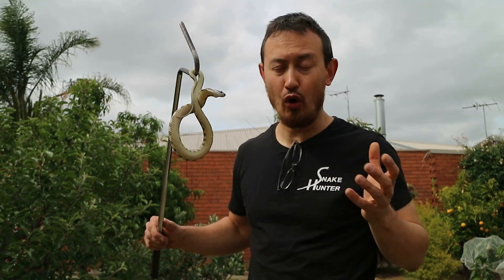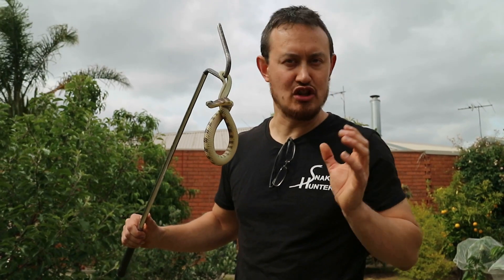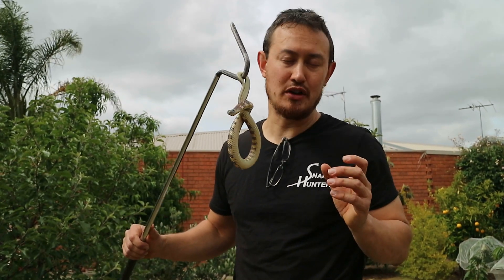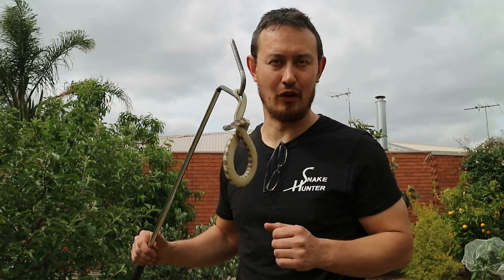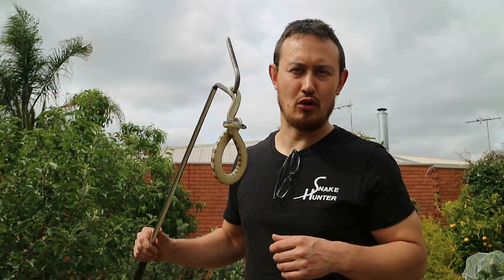The reason they go into your home is because they're trying to escape the weather, or they're looking for food and water. If it's a typically very hot day, they're just trying to get out of the heat, or alternatively if it's a cooler day, they might be looking for warmth. If there are mice around your house, the snake may be looking for mice or something to drink.